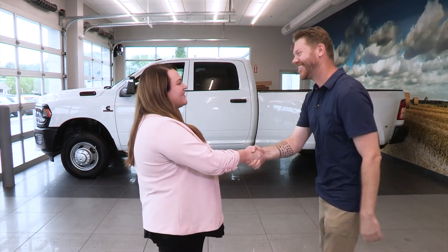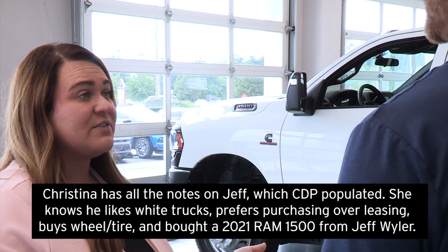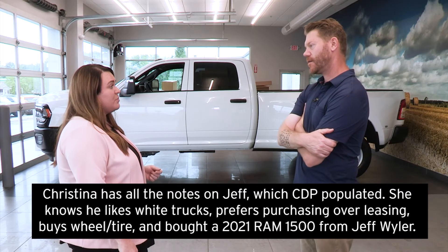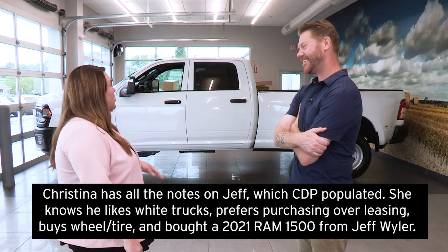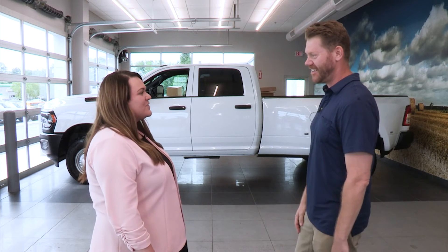Hey Jeff, how are you doing? Good. My name is Christina. I went ahead and pulled the RAM 3500 up for you to take for a spin today. I understand you're looking to pull a boat. Yeah, that's right. Awesome — the 3500 has plenty of power to pull your boat. It's also very comfortable and durable, and there's tons of room in the back seat for dogs. Oh, that's perfect — I actually have a Labrador that goes with me everywhere. Great. I gotta say, I love the wheels on that thing. Oh, I love the wheels too.